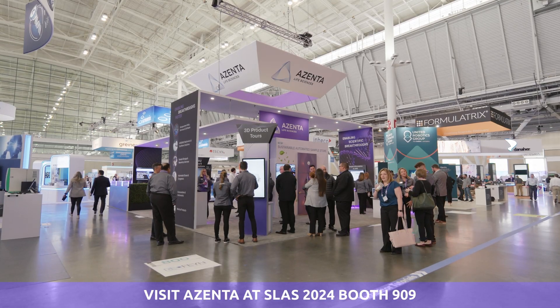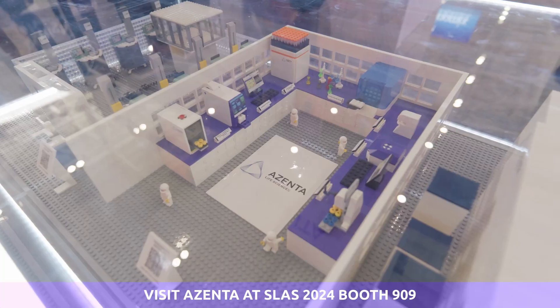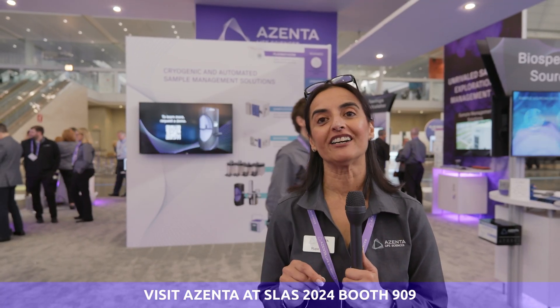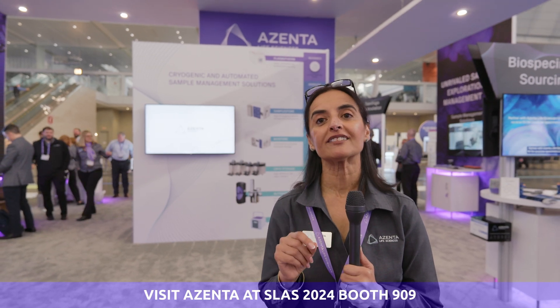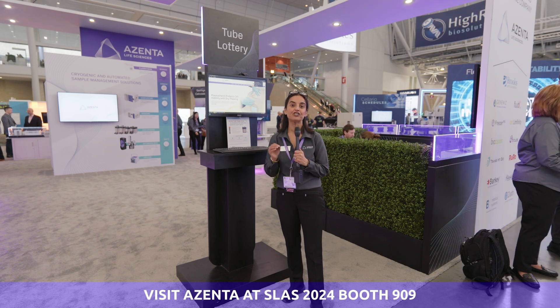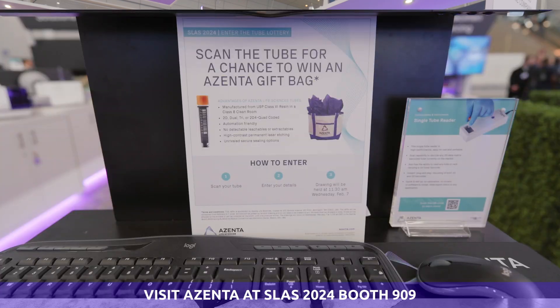We have so much more to share with you and we are eager to connect with you and understand your needs. We invite you to Booth 909 so you can get to know Azenta better and how our products and services empower life sciences organizations worldwide to bring impactful breakthroughs and therapies to market faster. And don't forget to check out our tube lottery for a chance to win an amazing Azenta gift bag.